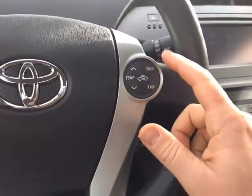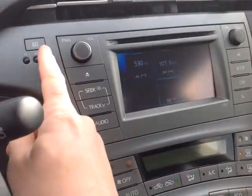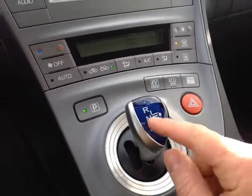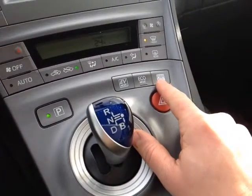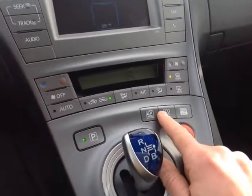You've got Bluetooth for your compatible phone, temperature display, trip-adjusting cruise control on the right, push button start, and you can adjust from kilometers to miles per hour. There's a park button, emergency flash, and drive modes including reverse, neutral, drive, B mode for engine braking, power mode for better responsiveness, eco mode for better fuel economy, and EV mode for parking lot speeds where you're just using the battery.